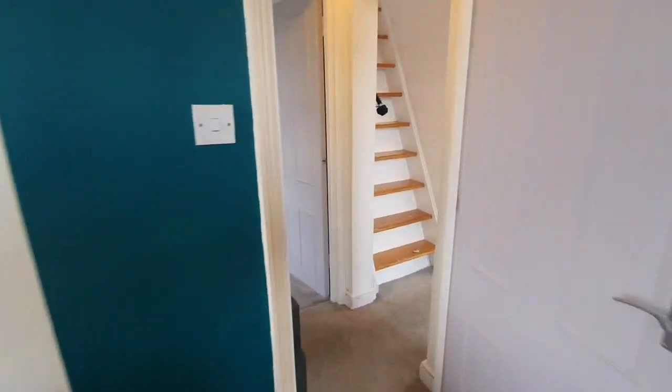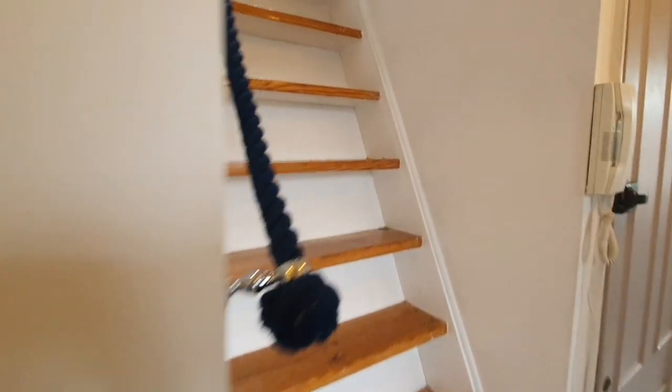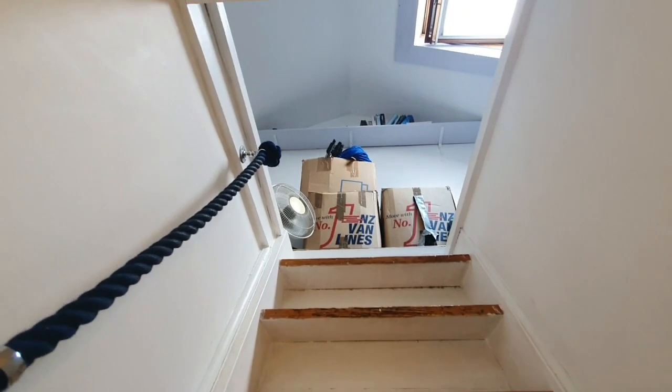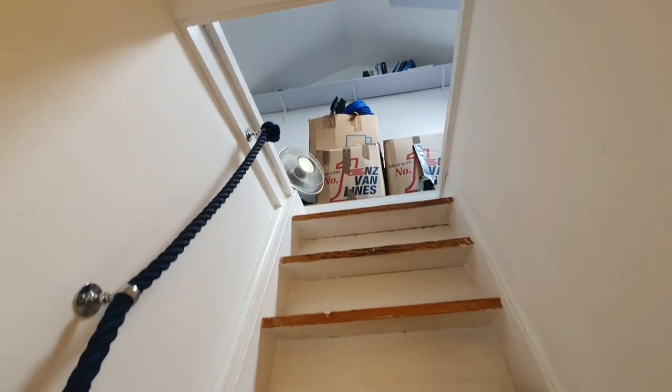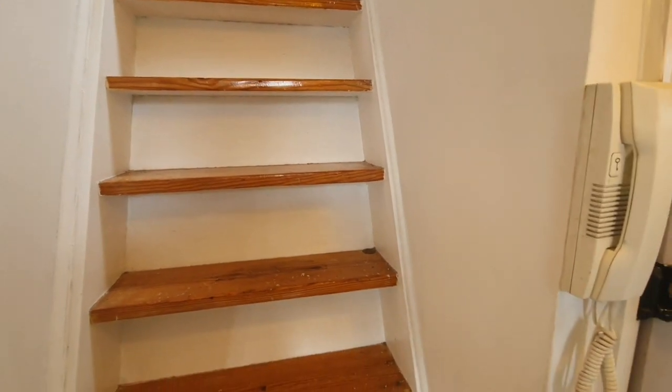Lastly, there's a nice big upstairs loft space where you get a whole lot of storage — full double height, so you can stand up in there as well as leave storage. That's the full flat. If you'd like to inquire, do get in touch through Ludlow Thompson Lettings. The property has loads of space, loads of potential to work from home, an open-plan living room and kitchen, and that amazing terrace. The property will go fast, so do inquire with us.